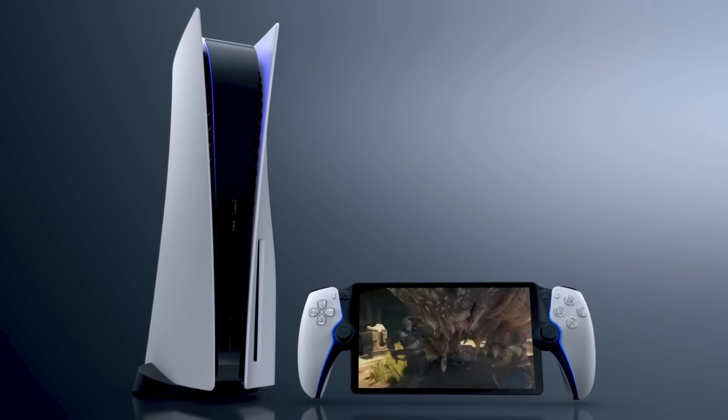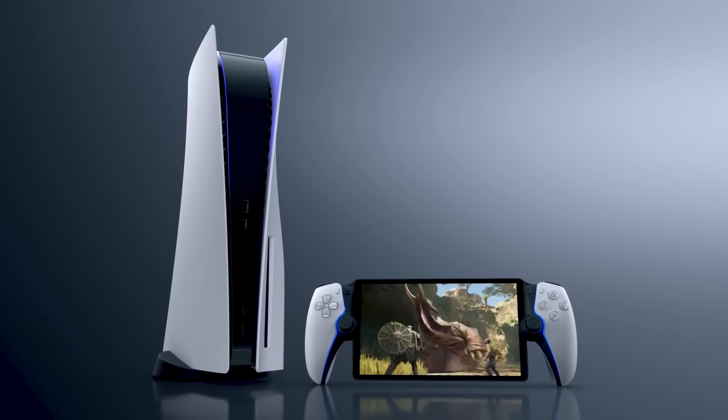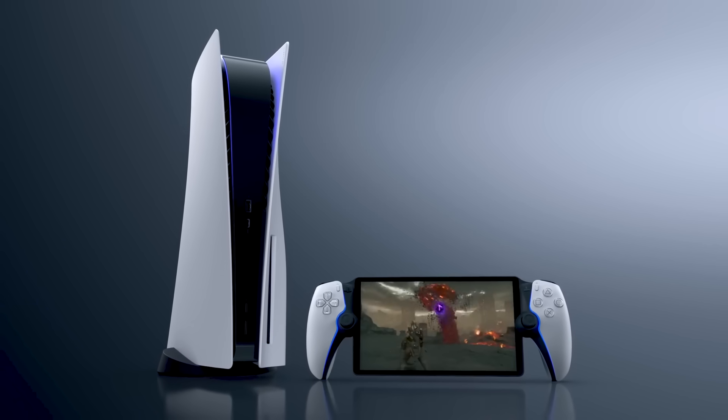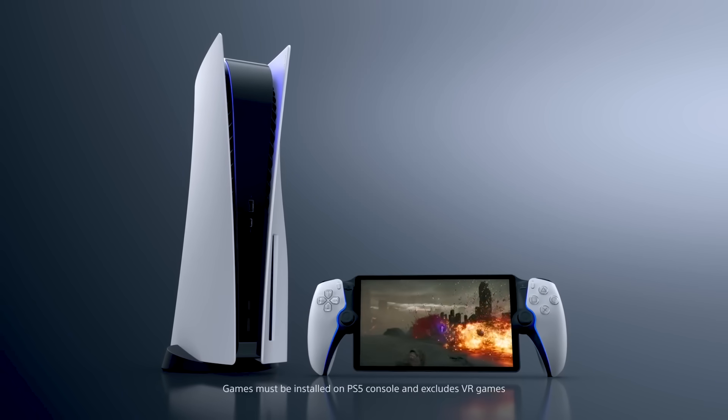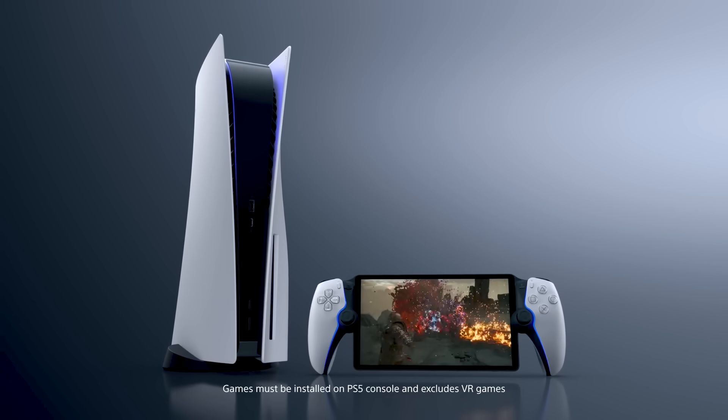And now, ladies and gentlemen, please welcome the latest addition to the PlayStation family.